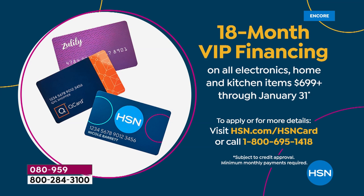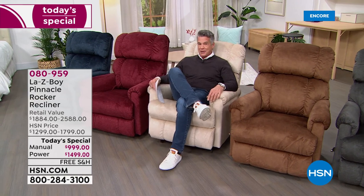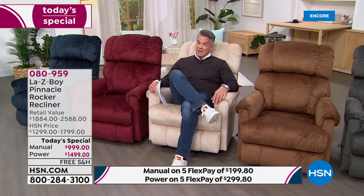You can't do 18-month VIP when you go to the store — you can only do it right here or our sister station QVC, and it's a one-day-only value. 18 months means you take the payment and spread it out, like cutting a pie into 18 pieces. That's only $83 per month for the power chair, or $55 per month for the manual.